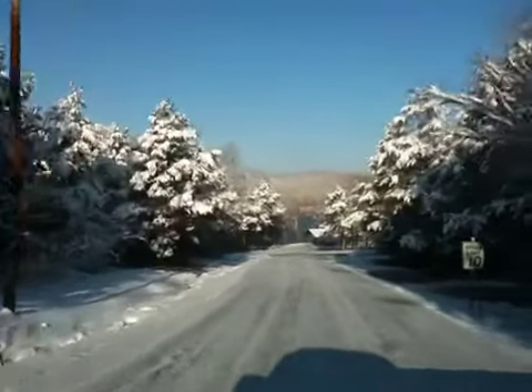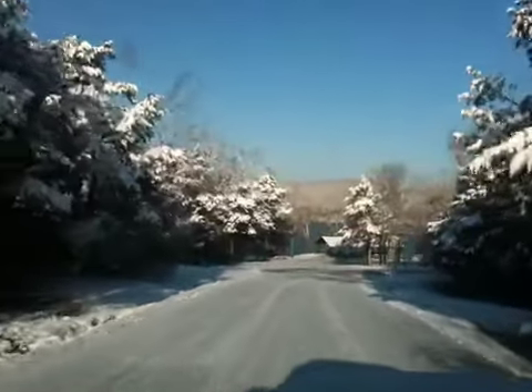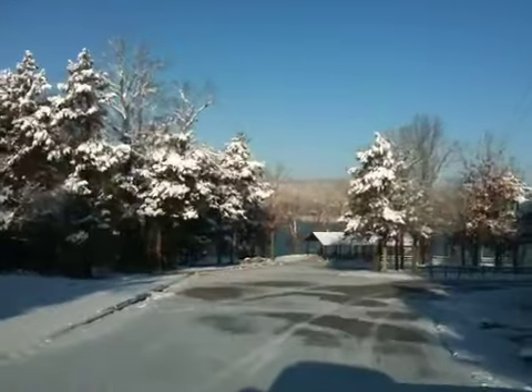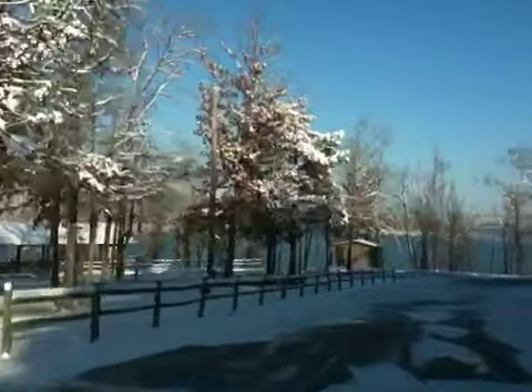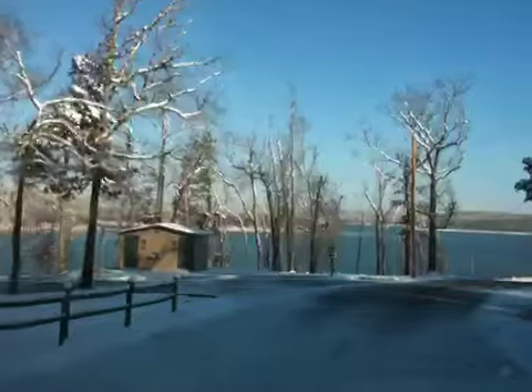It's even prettier down here today than it was yesterday. The sun's shining nice and bright. See all the snow on the trees — we won't have that haze in the distance like we did yesterday from all the snowfall. So we'll go down here by the lake and just enjoy the view.